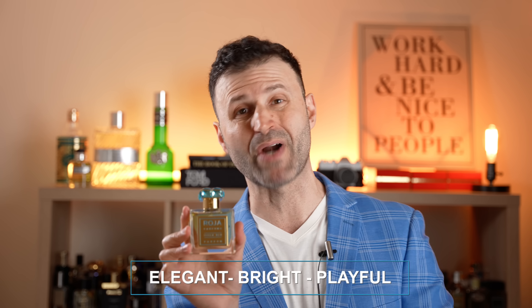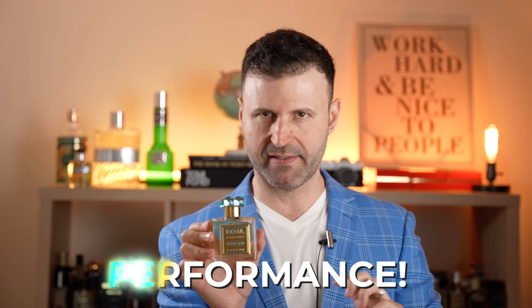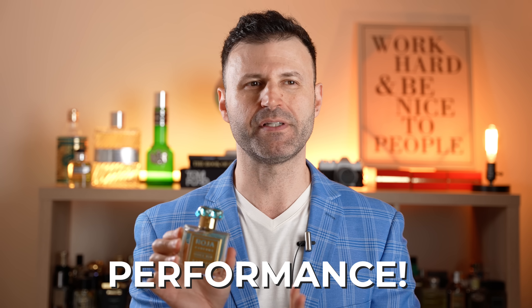Gray Vetiver from Tom Ford and fragrances in that fruity vetiver wheelhouse are kind of like what this is, with the added champaka and other layers that make it special. Three words to summarize Isola Blue: elegant, bright, and playful. As far as performance, I get between six to seven hours on skin. The first five to six hours are very powerful, then you get a beautiful sillage, though it doesn't push very strong after six hours.